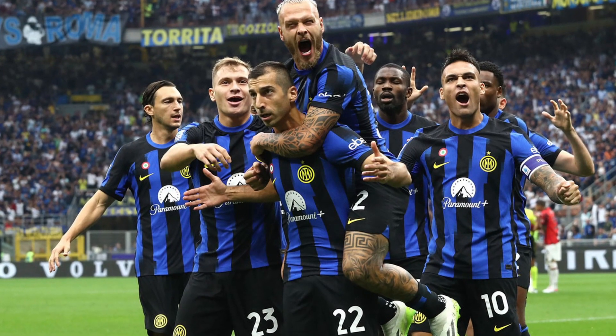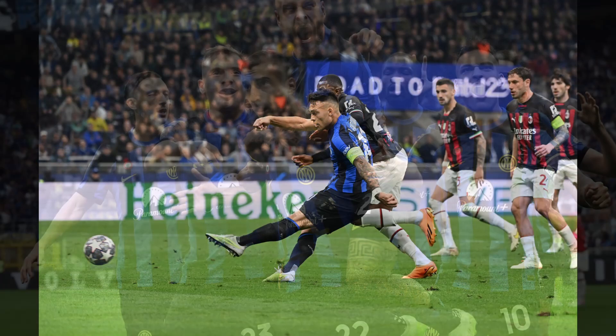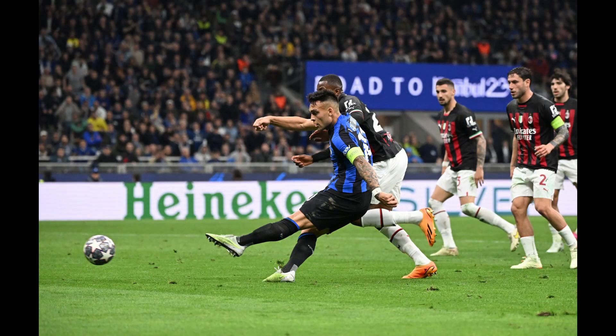Inter Milan isn't just known for their solid defense, as is typical for many Italian teams. They're also the team that has scored the most goals in all five of Europe's top leagues. But what makes Inzaghi's team so strong?